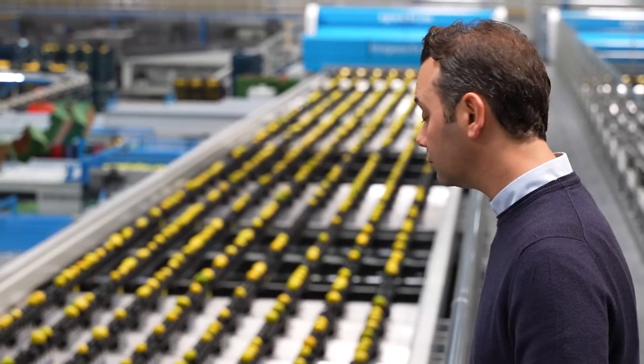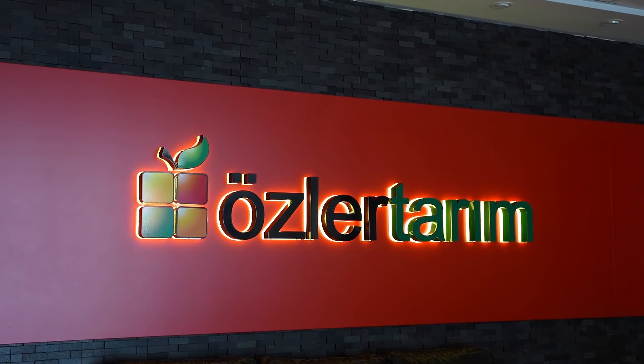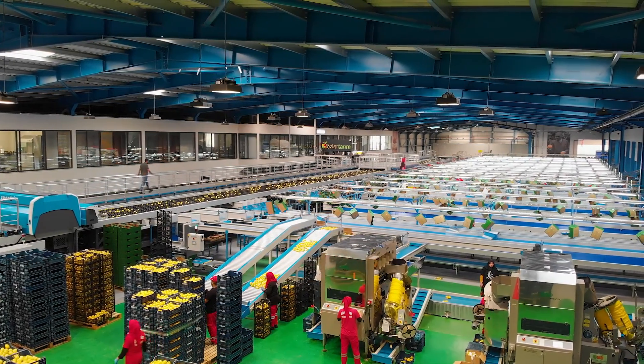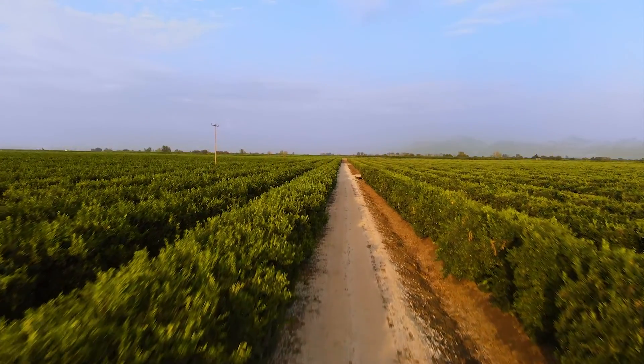Hello, my name is Özmek Özlak and I am the third generation family member managing Özler Terim. We are located in Adana, which is the heart of Turkish citrus production. We are growers by origin. My grandfather was the first person to plant citrus varieties in Turkey. When the second generation — my uncle and my father — came to work, they decided to start packing and exporting their own production.